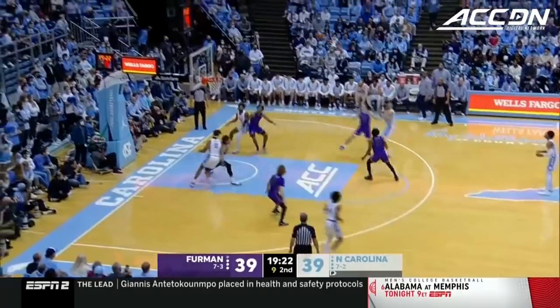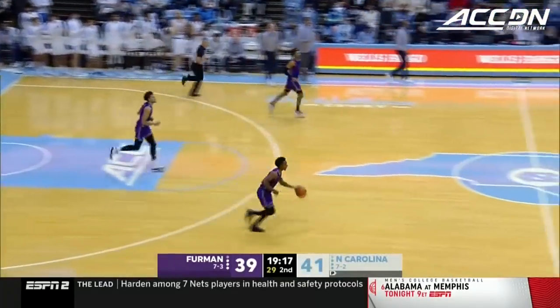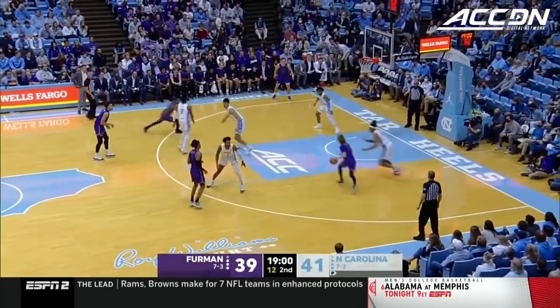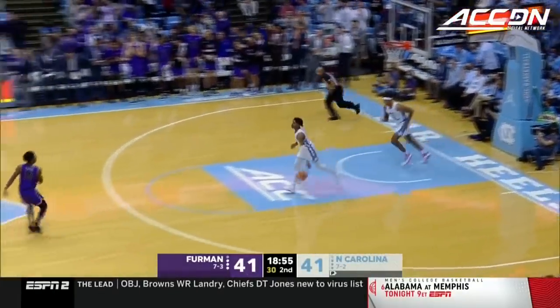Garcia — swish! 18, a game high for Dawson Garcia. Tar Heels got to look up close at Garcia last year when they lost to Marquette, and Garcia had 24 and 11. Hunter — he's got 19.